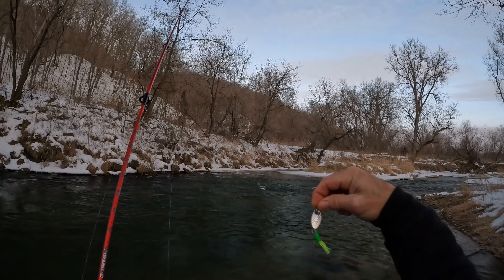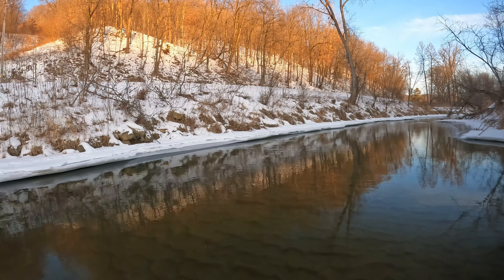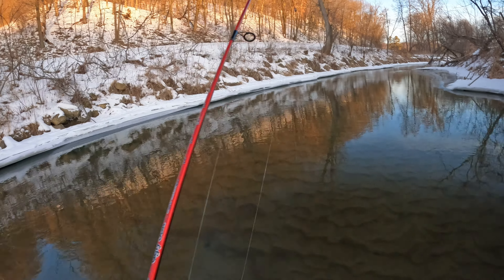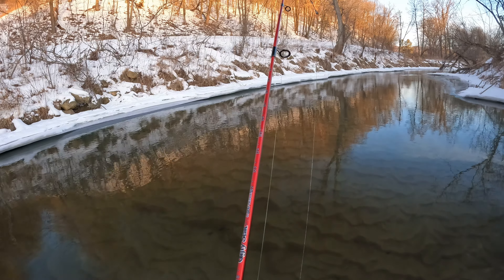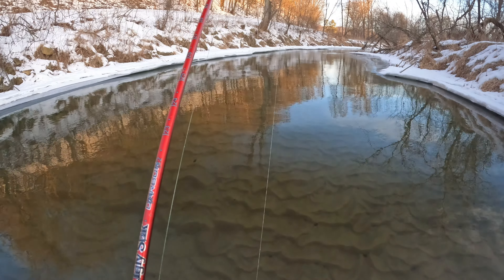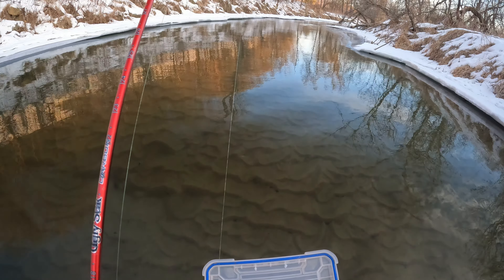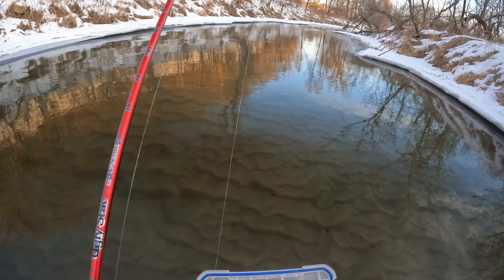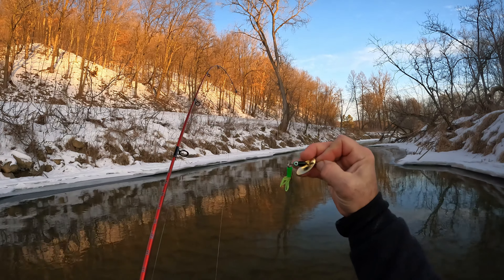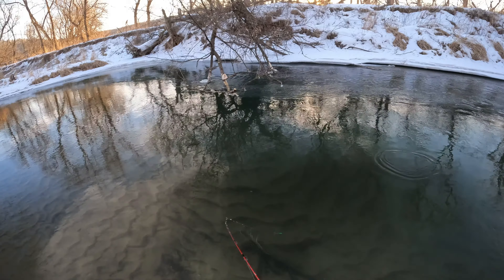I've got this black and green one that I'm going to switch to. Yep, there's a follower. You know what, I think I'm going to switch to gold, just to see if we can get any different reaction. I've got this exact same green tail but in gold with a green eyeball — should be good. Let's see what silver can do.